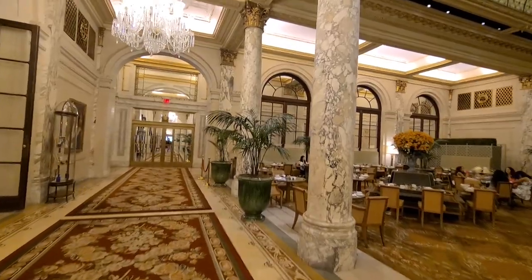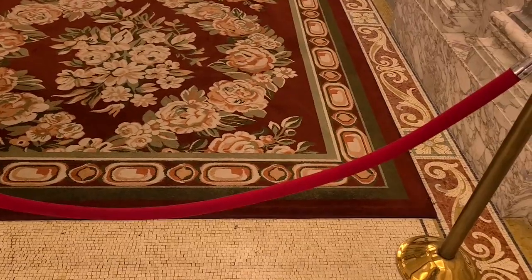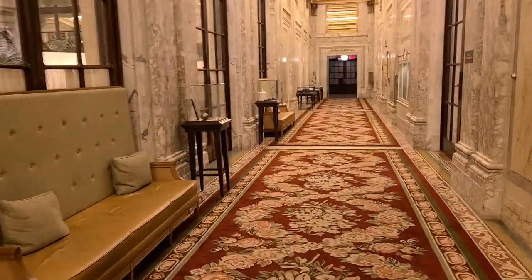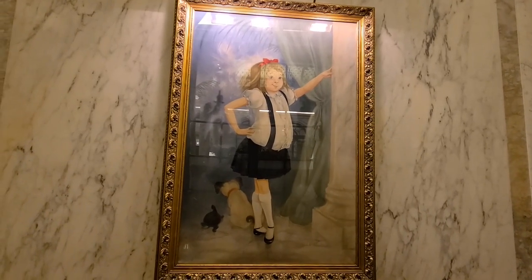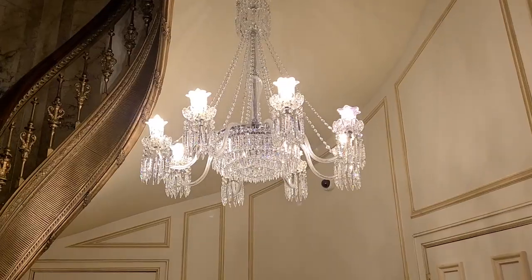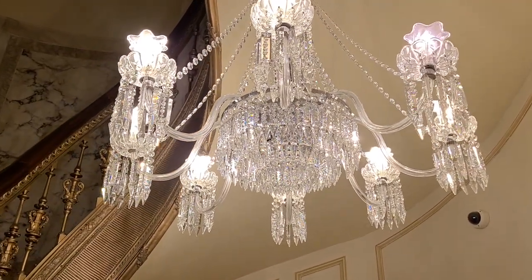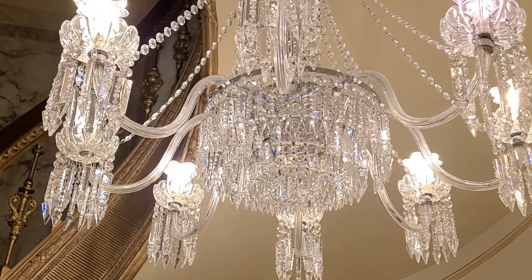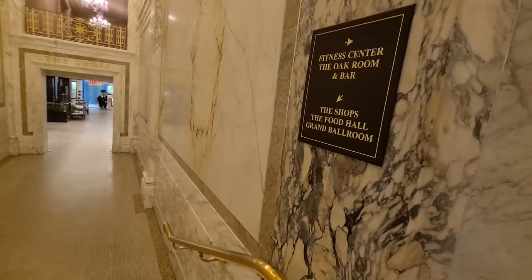I'm trying to keep my voice down so I don't disturb the super sophisticated setting. Everything is just crazy beautiful — chandeliers everywhere, smooth jazz playing in the background. These columns are unreal. I think this is supposed to be Eloise or something. More amazing chandeliers — these look like crystal chandeliers. This whole thing must cost a pretty penny, probably more than my entire net worth.